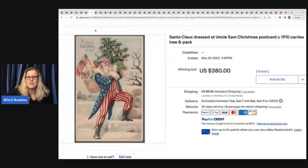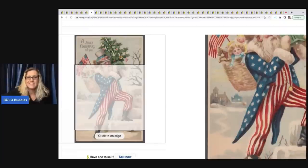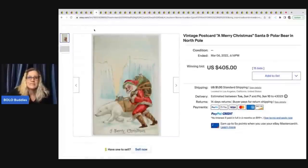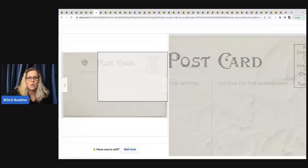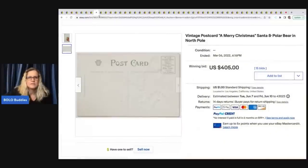Here's another Uncle Sam Christmas postcard — these just seem to go wild. If you ever see Santa in this 4th-of-July-looking outfit, definitely look it up. That one went for $380. This one is a vintage 'Merry Christmas, Santa and polar bear' postcard — the back is blank but you can see it says 'Domestic, Canada, Great Britain, Germany, one cent,' so it's very old. It went for $405 on auction.